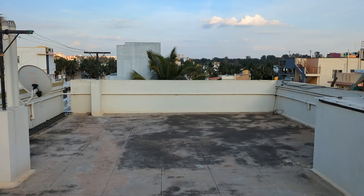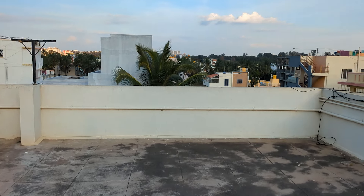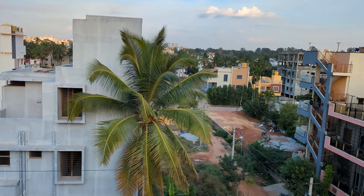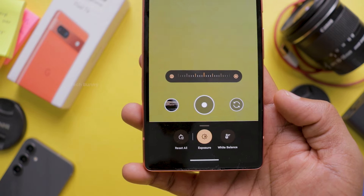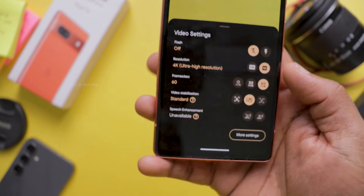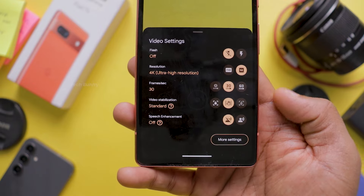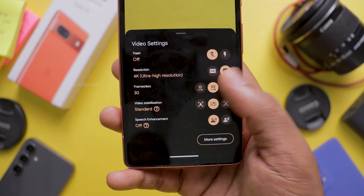Moving on to video stabilization and quality with the rear camera — the video quality is solid as long as you don't zoom in. Note that the 0.5x zoom is only available when recording at 30fps. In the camera app you can control exposure, white balance, and other settings like flash, resolution, frame rate, video stabilization, and speech enhancement. However, the speech enhancement option is only available in 30fps mode — I'm not sure why they haven't enabled it for 60fps as well.